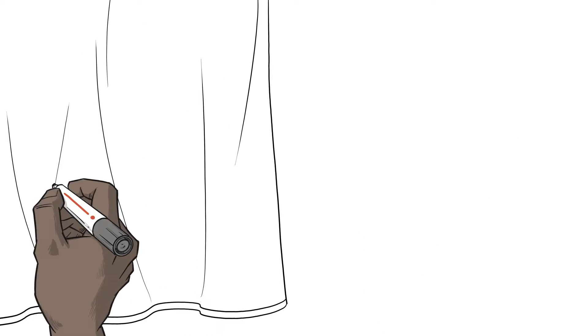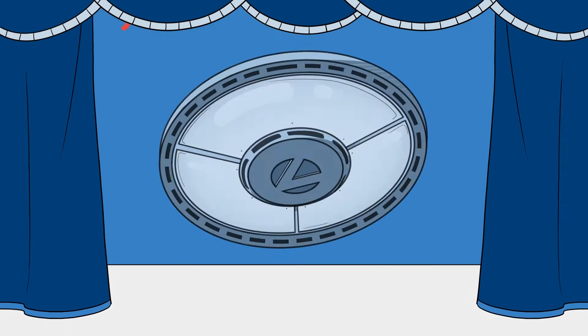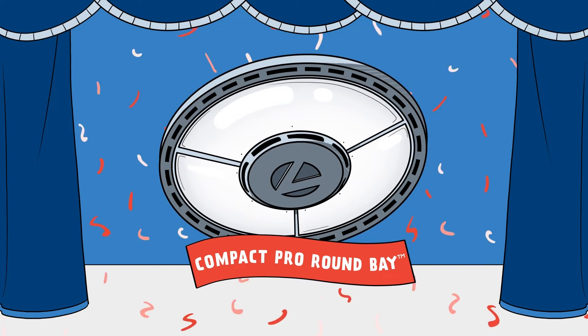And now, we're proud to introduce the next in our family of revolutionary products: the Compact Pro Round Bay.